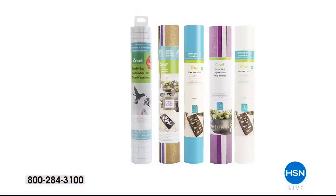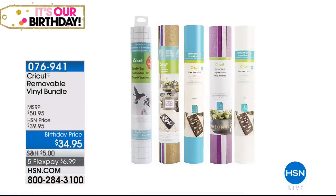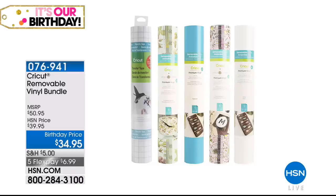We have some vinyl bundles and I'm a huge fan of vinyl — I have tons of it and use it all the time. We have two different choices: the removable vinyl bundle and then I want to show you the printed one.